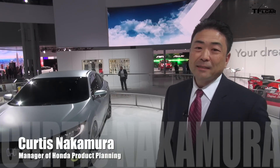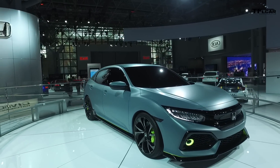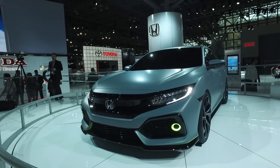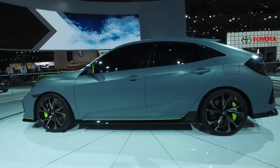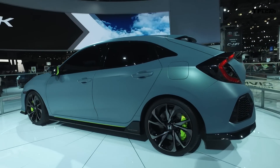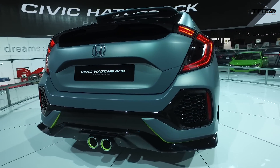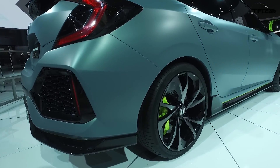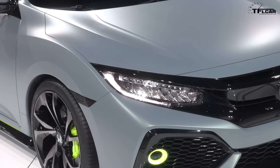We've got the latest addition to the Civic lineup with the hatchback prototype concept. It originally debuted in Geneva, and now we have it here for the first time in North America. This is the new variant of the Civic coming to showrooms. We think this car will capture a whole different unique buyer — capturing more of the progressive utility buyer, someone with a more active lifestyle who wants the utility but still wants the outstanding driving performance that the Civic offers.